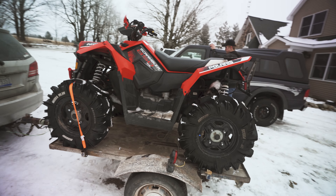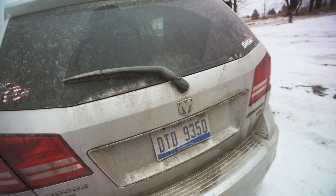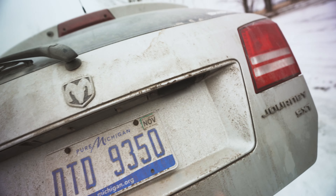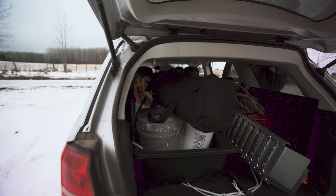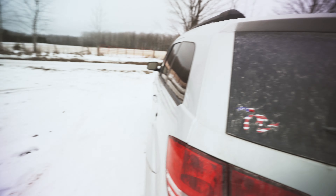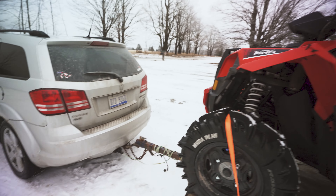Alright, so we're headed out fishing today. We got the Colton Scrambler 850 all loaded up. Man, van's packed to the roof. We got the shanty, the ramps, the four-wheeler, tip-ups, minnow bucket, anything else you could possibly want. Colton just got his warm clothes and we're ready to hit the road.